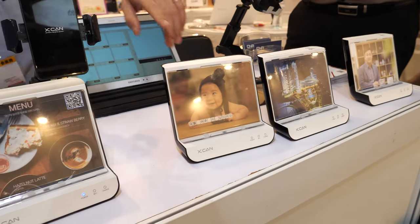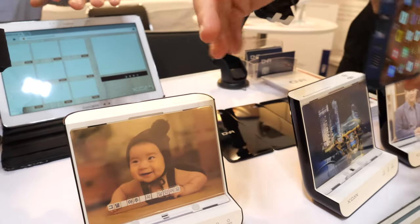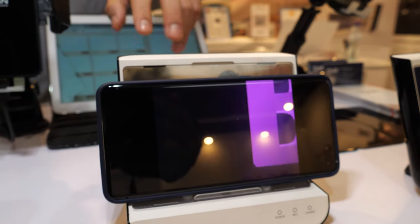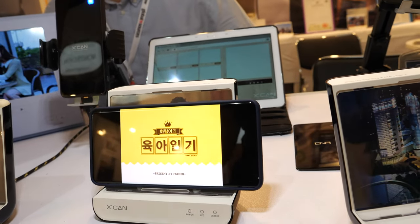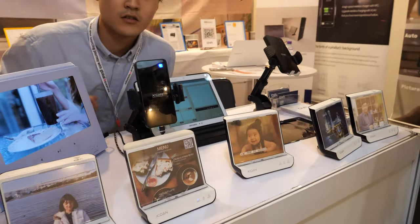This one is also a table version — the function is the same. You can set up the application that you want to follow, so it just sends a trigger to open that app. It just works every time, but the phone needs to be unlocked. When you put it on, it's unlocked, and the other one can have a different app.